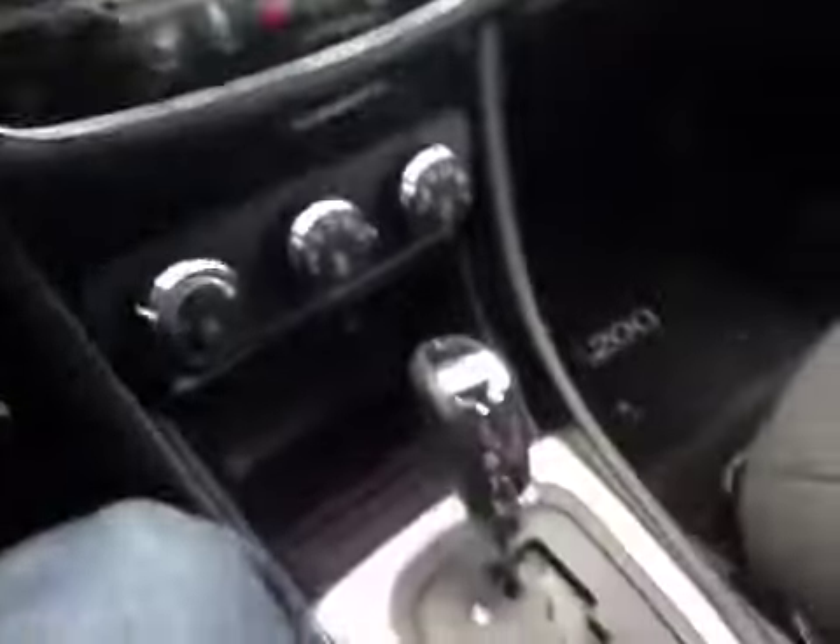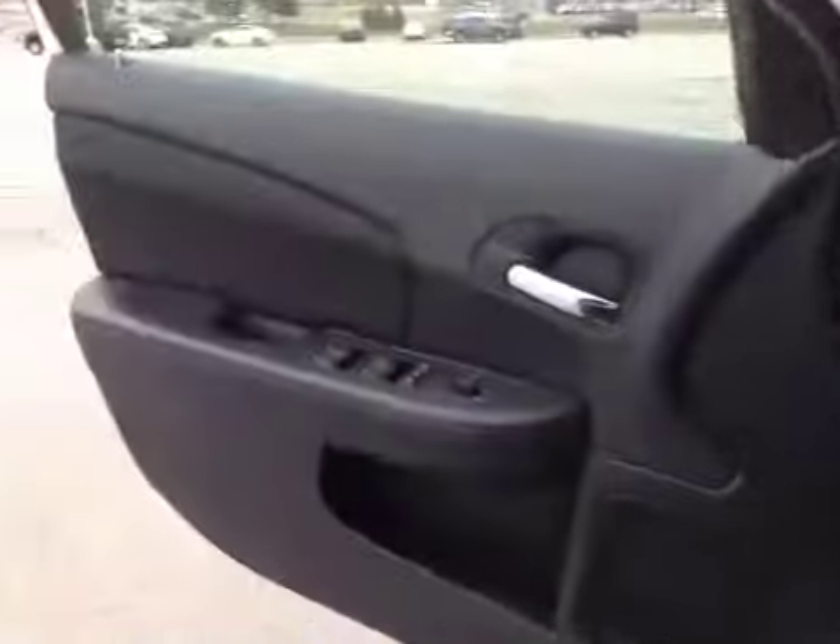You also have vanity controls to help you read your map and so on. The vehicle comes with a six-speed automatic transmission and floor mats. Overall, it is very nicely equipped.